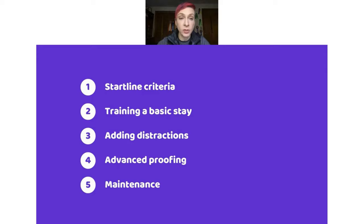We'll cover today: criteria for start line stay, teaching a basic stay from the beginning, adding distractions, advanced proofing, and finally maintenance and repair. If you're here to fix a broken start line stay, teaching the basic stay is also for you, because as with many agility skills that lose their strength, the answer is always to go back to foundations and train again from the beginning. So we'll start right from the beginning with that.